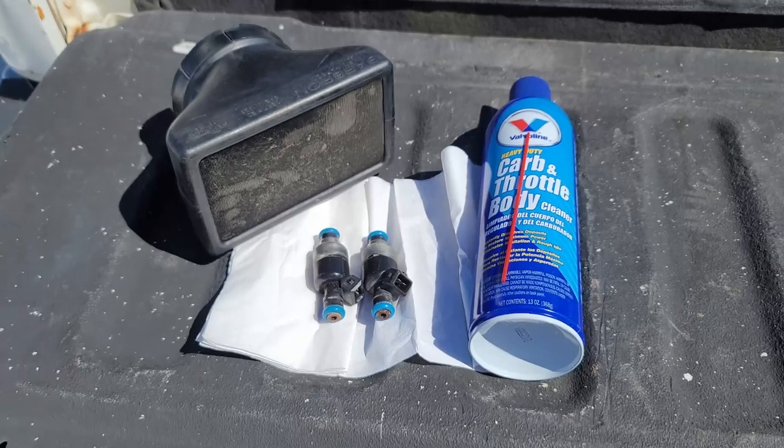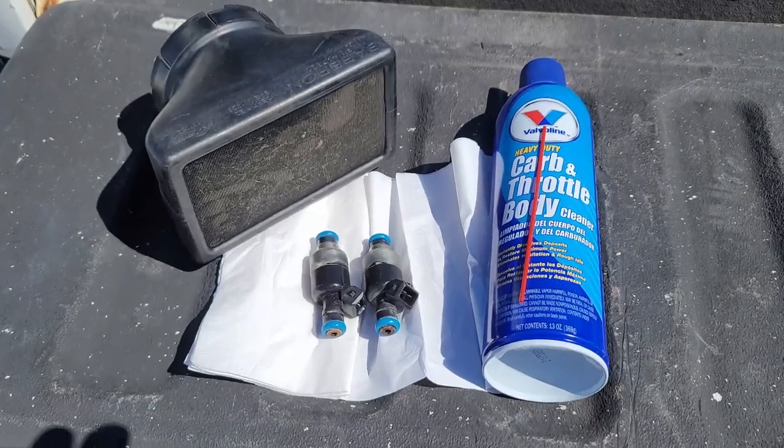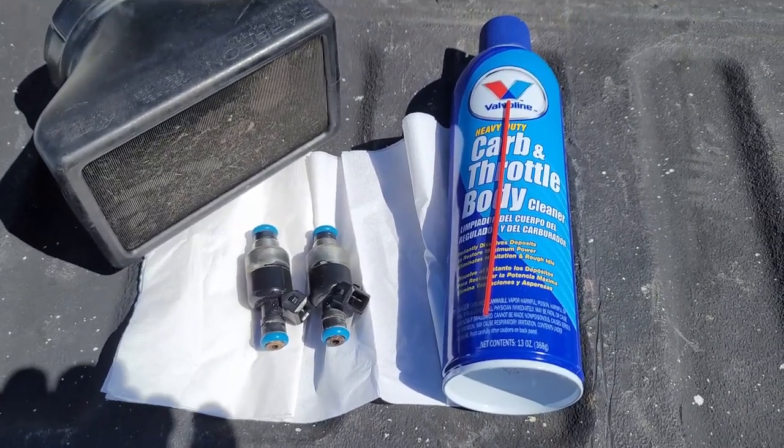There's the intake — it was dirty. So we got some carburetor cleaner and tried to clean them out.